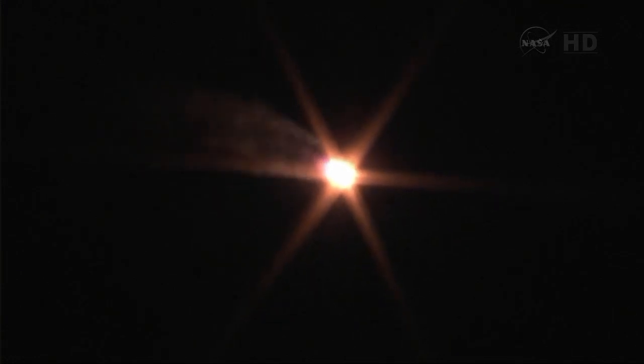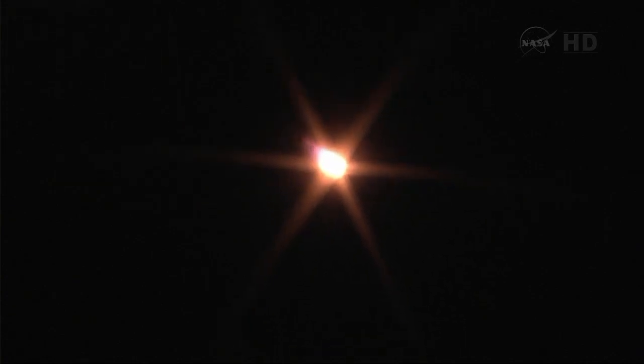Combustion chamber pressure nominal. One minute into the flight, spacecraft is nominal. Velocity is now approaching 1,100 miles per hour. 70 seconds into the flight, flight is proceeding nominally.